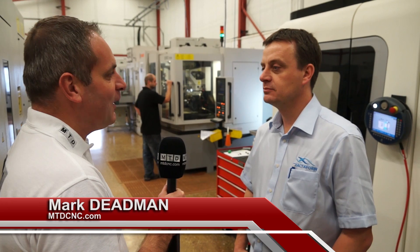Peter, thanks very much for your time. Exactoform — where have you been and what are you doing now?